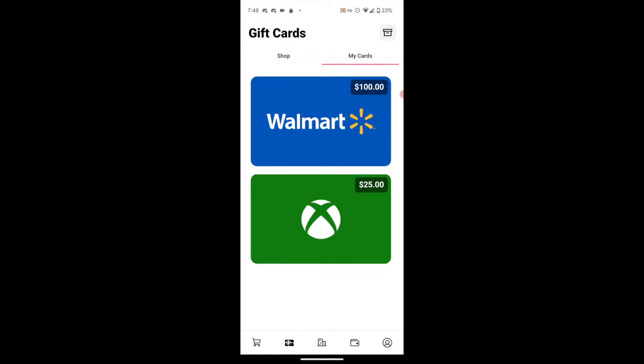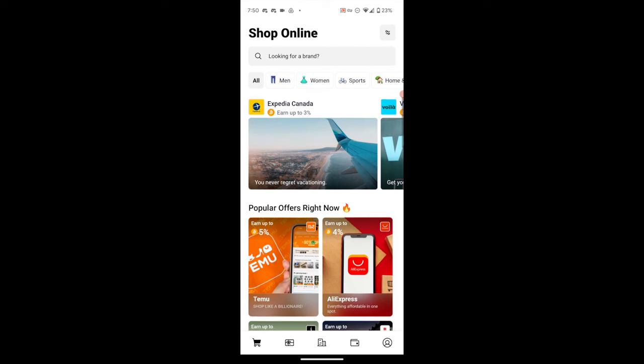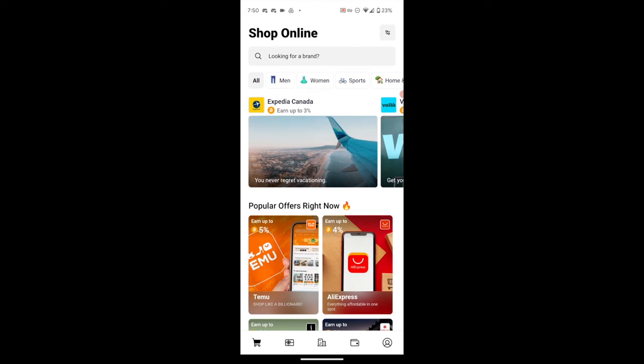Once archived it no longer appears in your main card list. The Walmart card still has about $9 left on it, so I can leave it there and scan it again later to redeem the remainder. If I want to see the archived card again, there's an archive button in the top right where I can view all the information and even unarchive it.